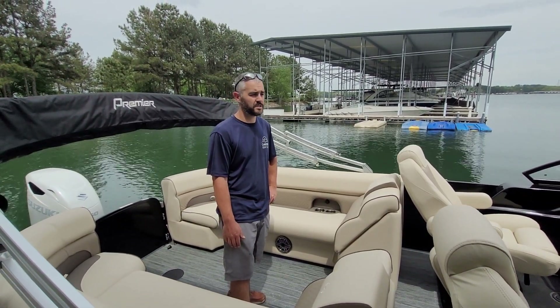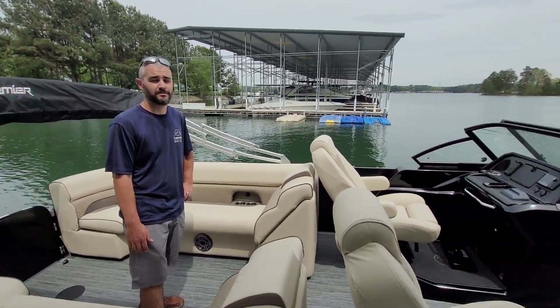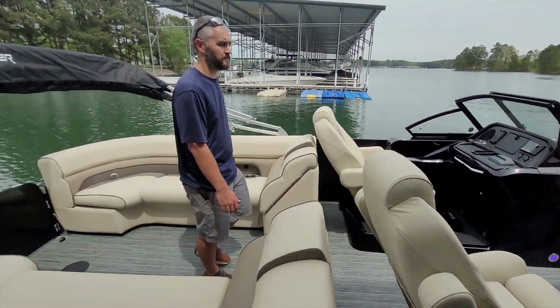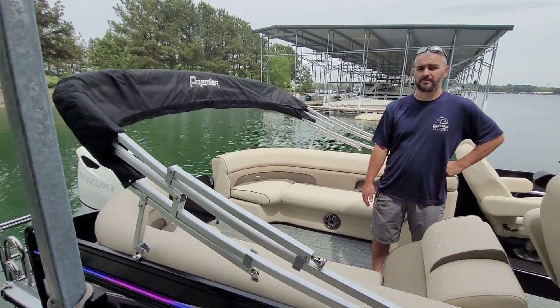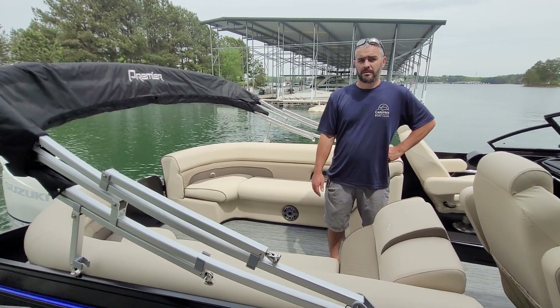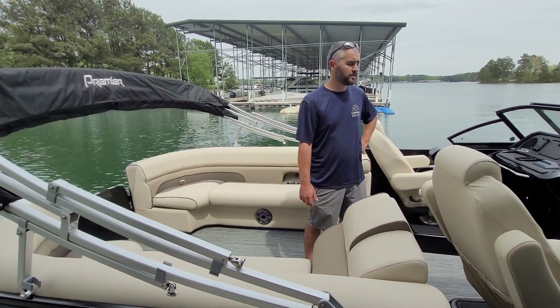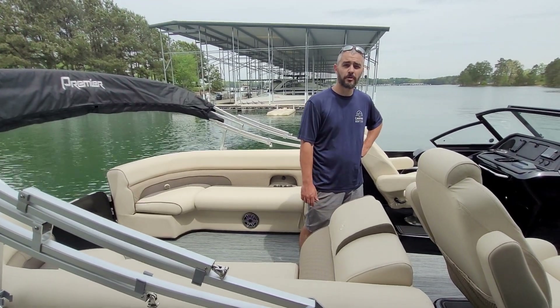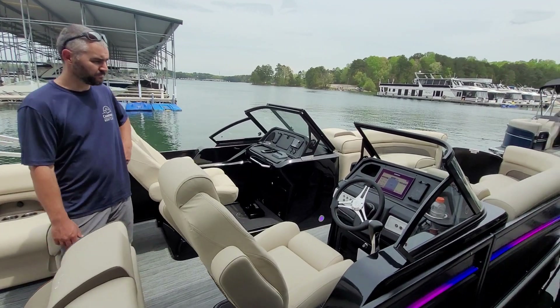Look at the top speed we got out of it just now — 47 and a half mph. That is fast, folks. We put a 21 pitch prop on this boat. No blowouts — we do a pretty hard corner test on them when we get them, and no issues there. Right on the money.